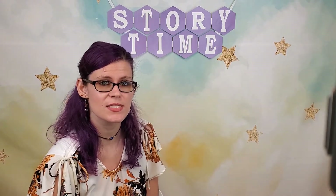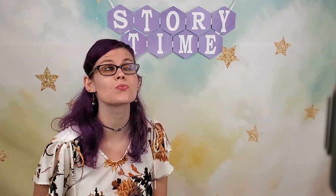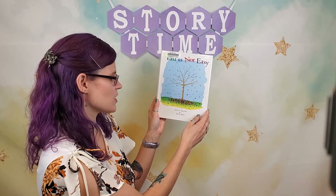And this book is really silly. It's called Fall Is Not Easy, written and illustrated by Marty Kelly.